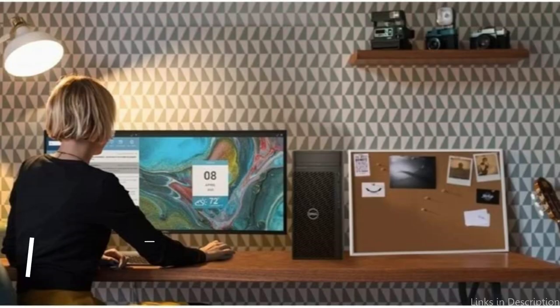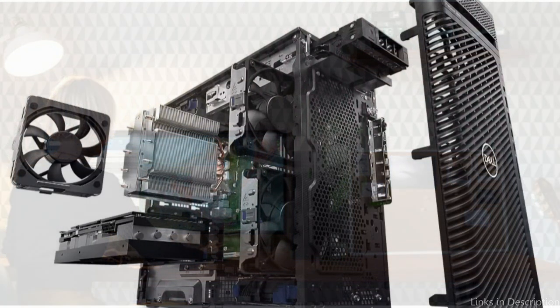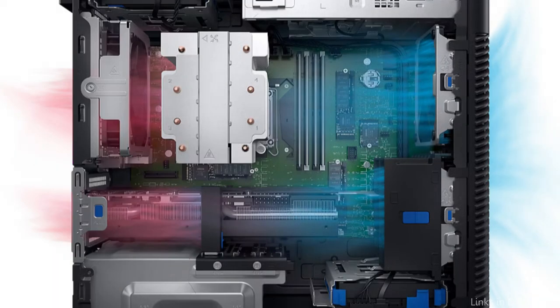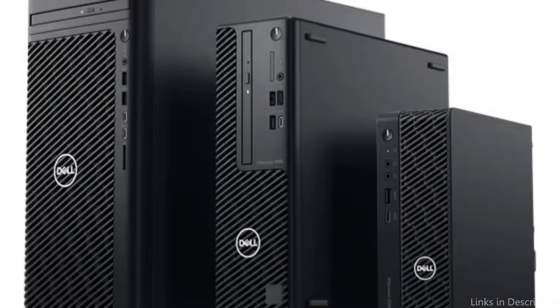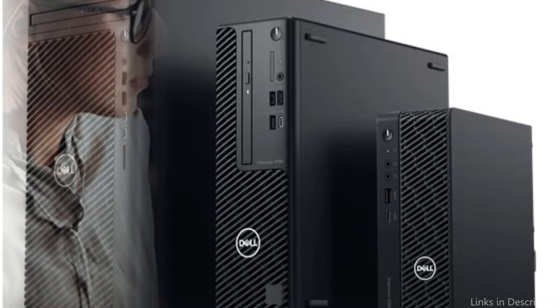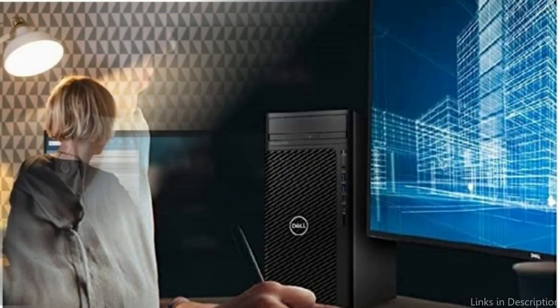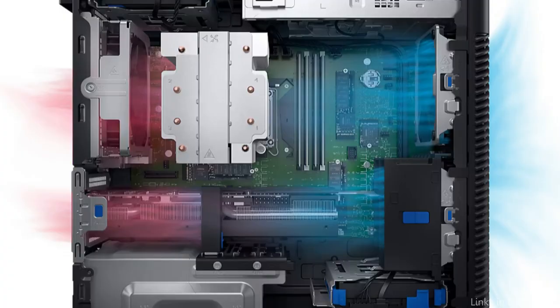On number 2, we have the Dell Precision 3660 Workstation PC. The Dell Precision 3660 is a fantastic option if you're looking for a dependable workstation PC for 3D rendering. This workstation is intended for experts who demand the best reliability and performance. It includes a 12th-generation Intel Core processor, up to 16GB of DDR5 RAM, and an 8GB graphics card. You can expect extremely rapid processing times and excellent visual output with these specifications.